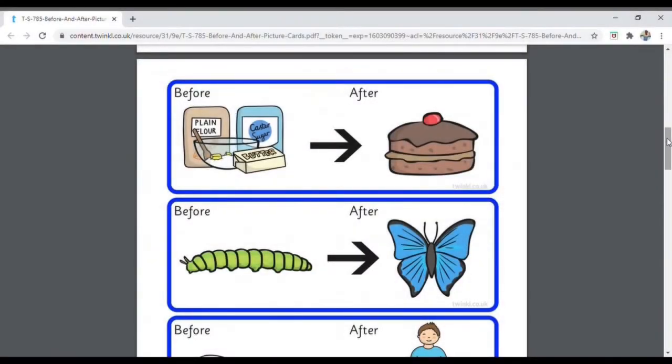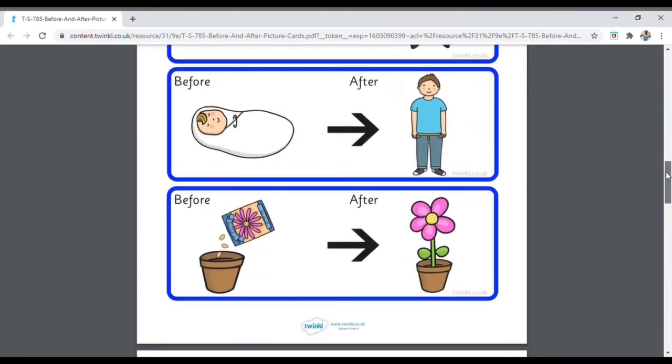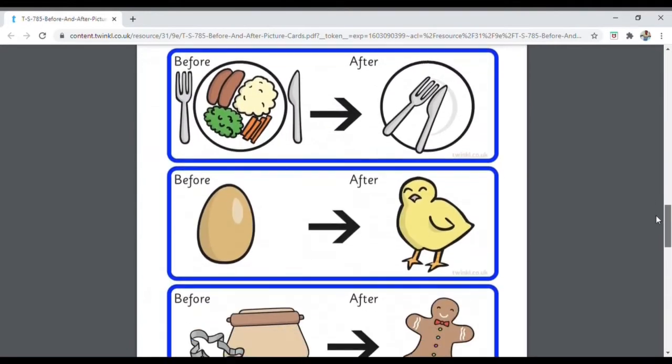These before and after cards are great for helping children think about events in a particular order. You could use them as the basis for a discussion or to help inform some writing.